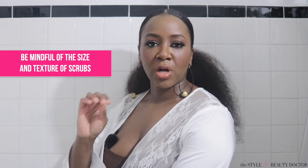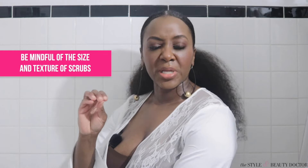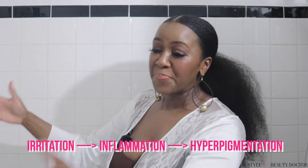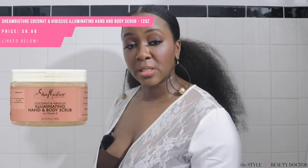If you prefer a scrub, be mindful of the size and texture of the scrub, because something that's too big and uneven is gonna scratch up your skin — and that roughing up can lead to irritation, inflammation, and hyperpigmentation. But if you want to try a scrub, Shea Moisture has these really amazing scrubs. The $8.99 Coconut Hibiscus Scrub has oils in it, feels really moisturizing, and the granules are even and fine so it doesn't rough up the skin.